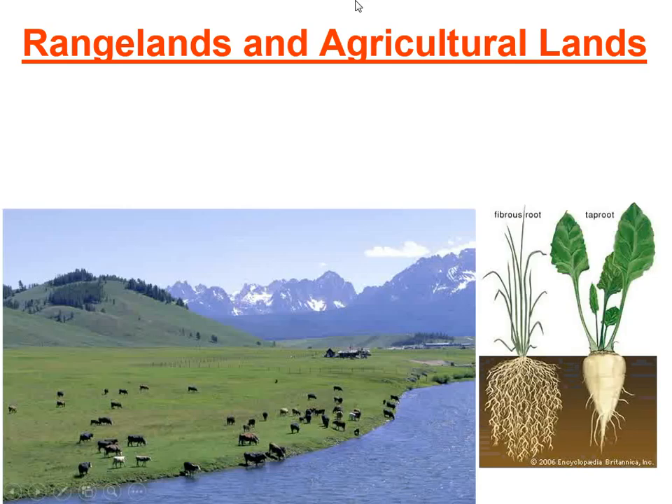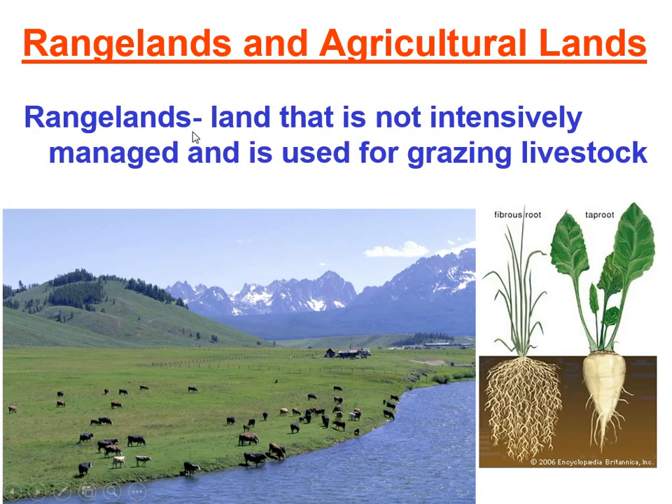Moving on, we're moving away from trees and forests and moving to rangelands and agricultural lands. These are also part of the lands found in the United States, and they are also privately and publicly owned. You need to know what a rangeland is — here's the definition from your textbook: it's land that is not intensively managed and is used for grazing livestock.